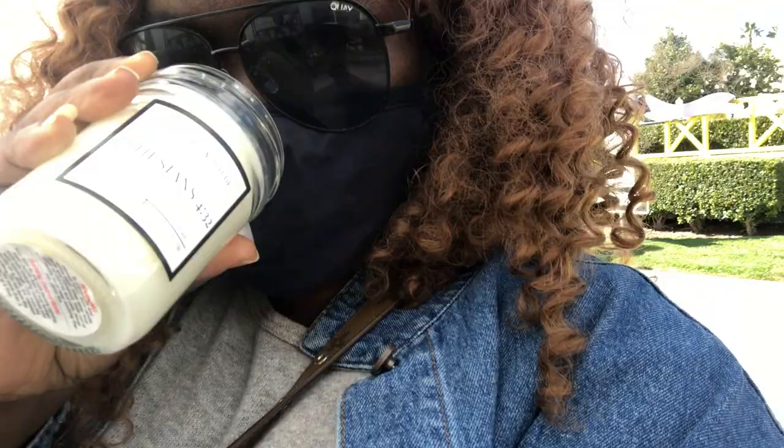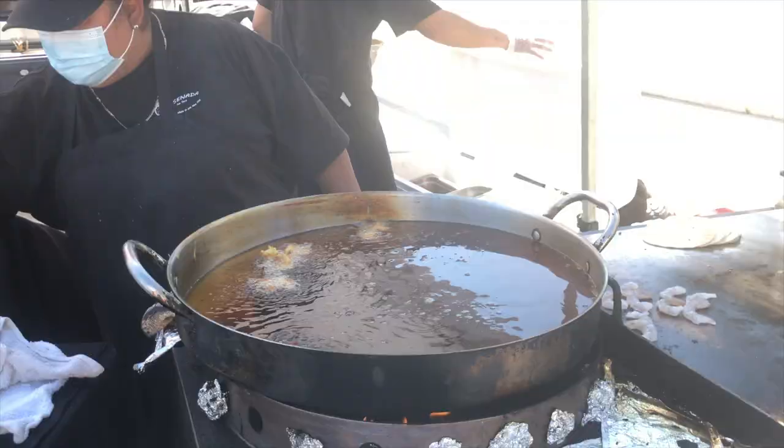Hey guys, welcome back to my channel. It's your girl Mama Mayhem, and today's vlog is going to be fun. It's Saturday, the sun is shining. It feels good that the winter season is gone. Spring is coming upon us. I'm ready to go to the hair salon, run some errands, and hit up the farmer's market. Alright guys, let's go.